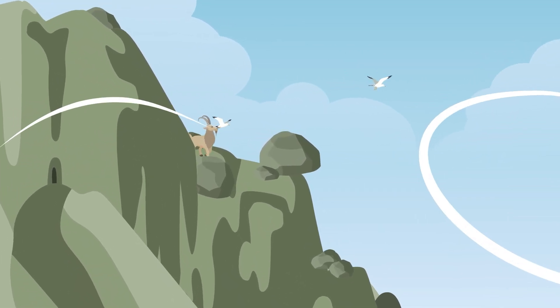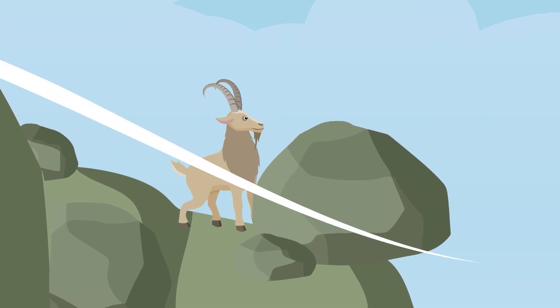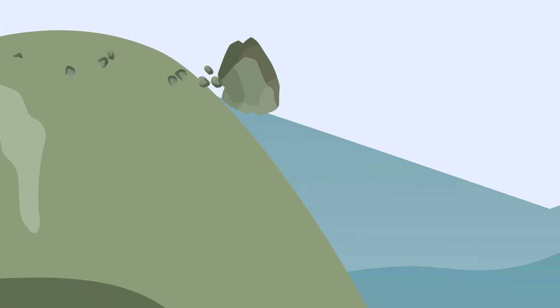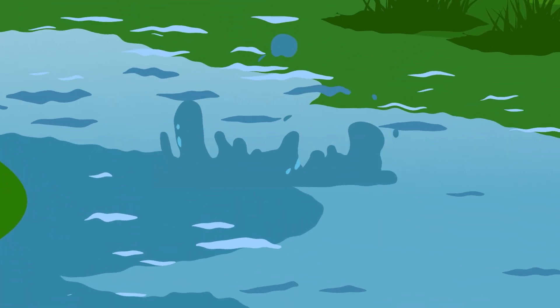The long, slow process starts all the way up high in the mountains. That's where alpine winds and water first get to work, breaking down massive mountains tiny little piece by tiny little piece over thousands of years.